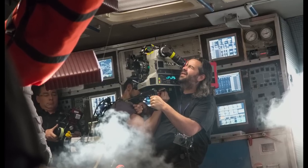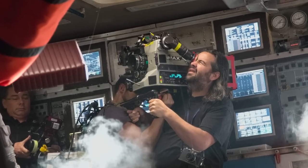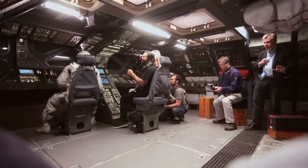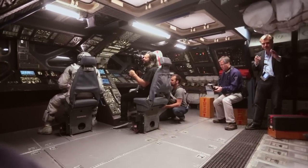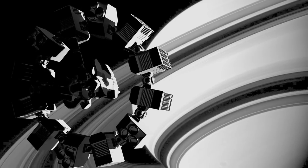We never believed in expanding sets just to accommodate the camera. We didn't want to get tempted into faking ourselves into angles that are in fact impossible for real. Think about the fact that NASA sent IMAX cameras up to space and they can film with that camera in very small spaces — by doing that, you create a very specific feeling, and we want to replicate that.